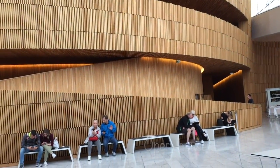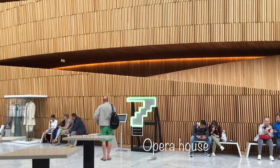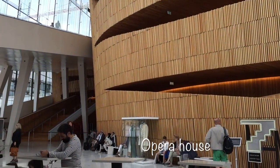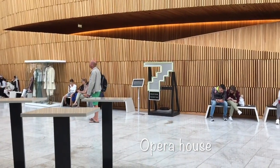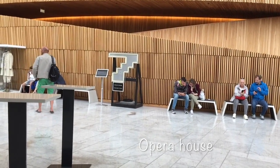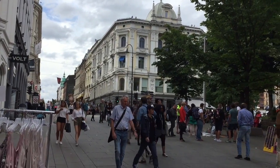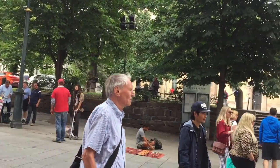I'm inside this opera house. This is Oslo — it seems to be a very smooth, compact city, which is very nice.